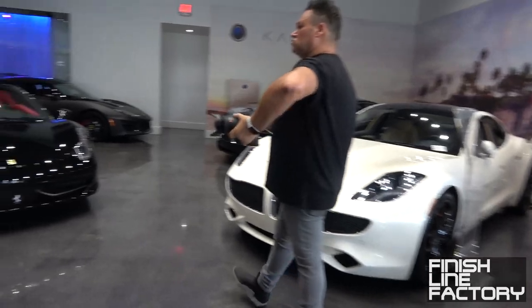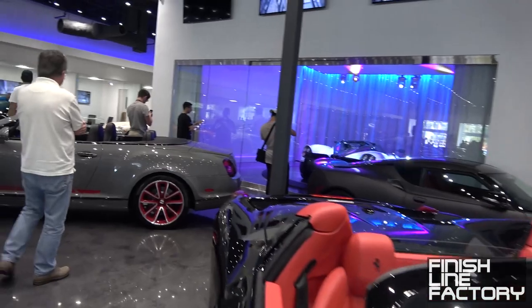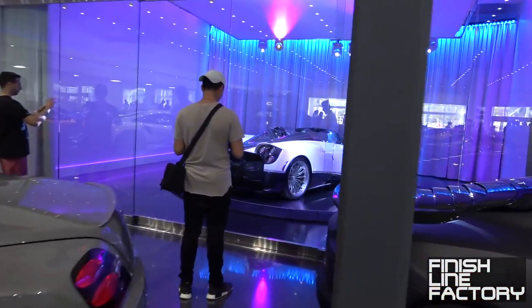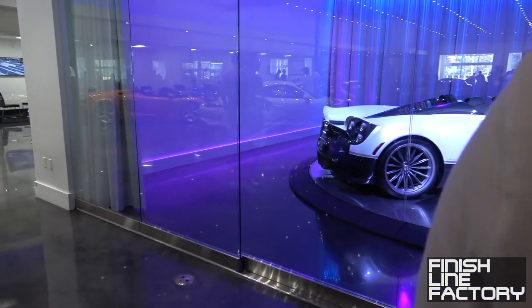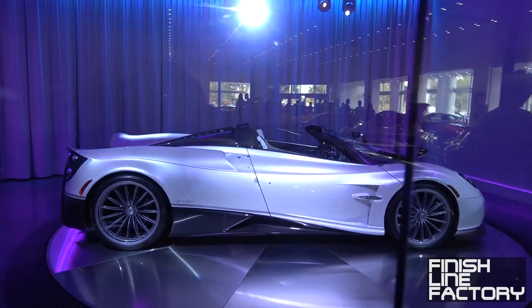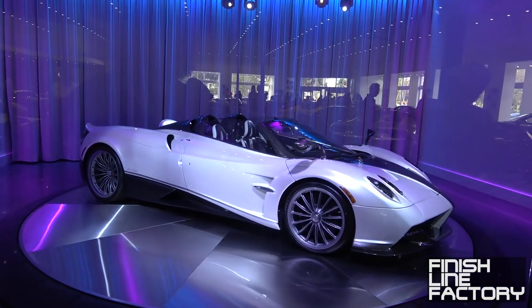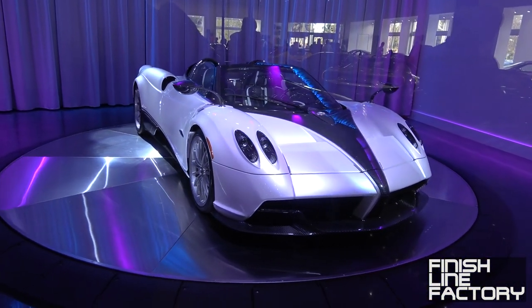Let's see what else we got. Ferrari 458. There's a Lotus Evora there. And back here, a Pagani Huayra Roadster in white. Look at this — very pretty. That's pearlescent white. That pearl really gets showcased in this showroom. Beautiful.